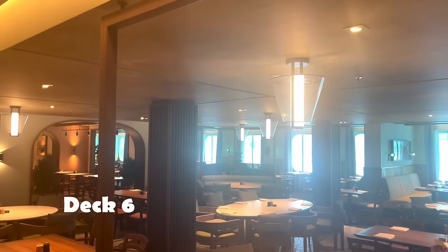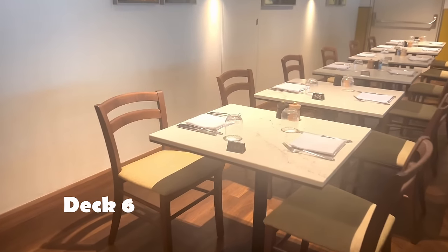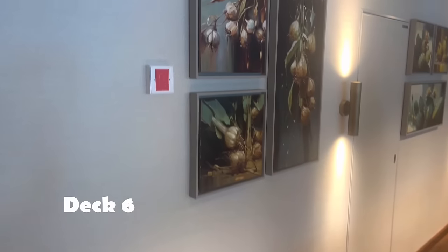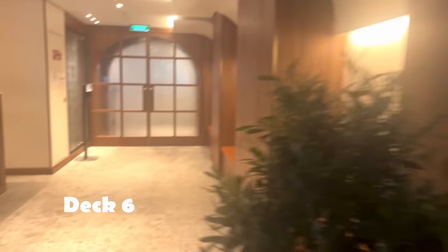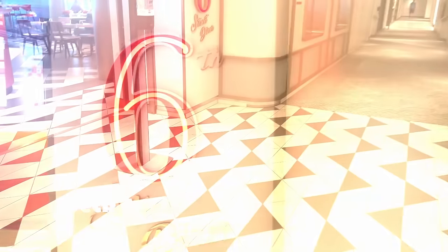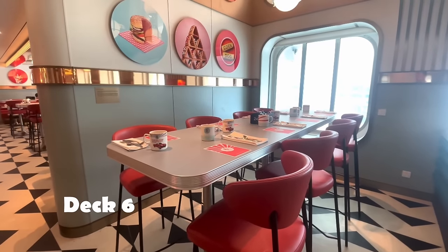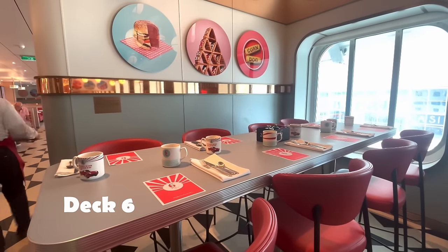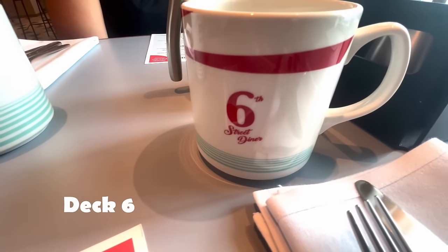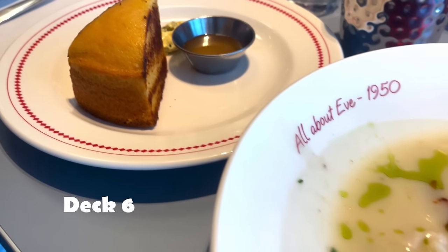Talking about restaurants — we love a change from Iona. Replacing one of the MDRs, it's 50s music, it's diner — it's the Sixth Street Diner. We absolutely love this. It's open from 10 for brunch, at lunch, and also open for dinner.